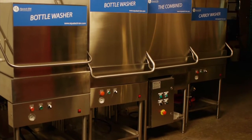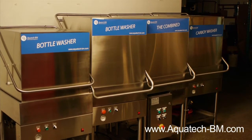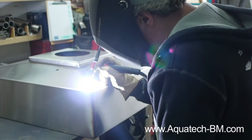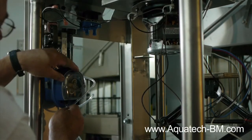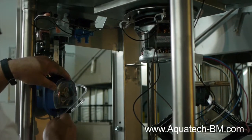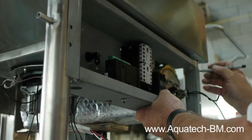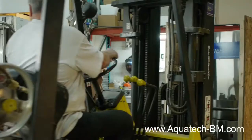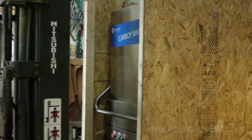At Aquatec Leasing and Management Inc., we believe that manufacturing high-quality products is the key to success in this market of bottle and carboy cleaning. For years, we've been at the forefront of the conception and manufacturing of commercial and industrial washing and sterilizing equipment. With our commitment to innovation and assertive global business policies, we aim to become a worldwide leader in the container washing and sterilizing industry.